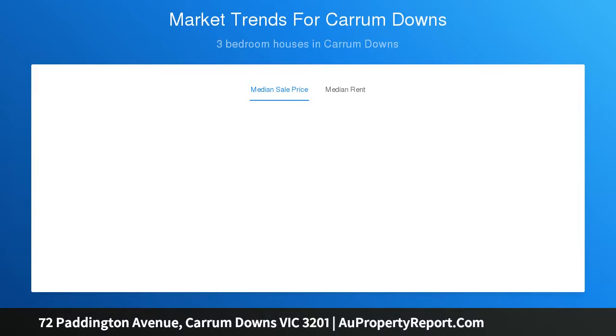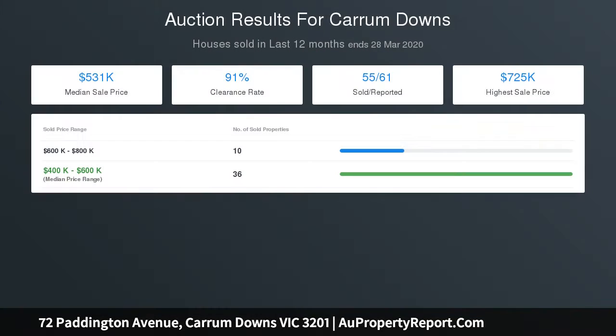Or those looking to downsize with ease. The single level brick residence invites you into a lovely living area with soft slate carpeting and a toasty gas furnace, while the dedicated dining zone besids a sleek kitchen with white cabinetry, stainless steel appliances and gas cooktop.